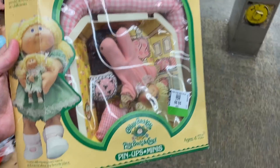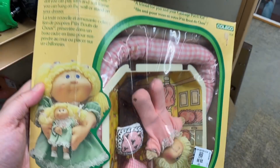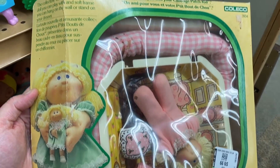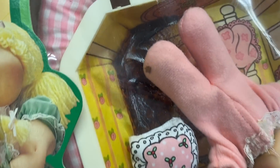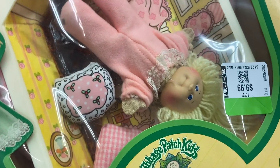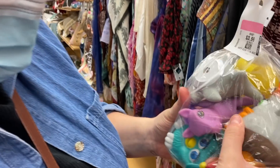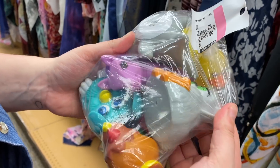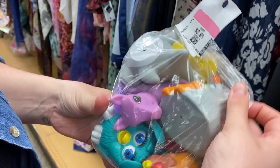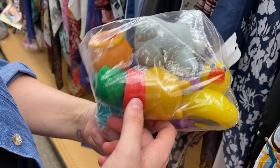We got this really cool Cabbage Patch Kids Pin-Up Minis doll in the original packaging - that is so cool. I don't know what happened in here, something like exploded - all that brown stuff. But yeah, so cool to see. I have a bag for four dollars, 25% off. There are two little McDonald's Burger figures in here from '98 - a little gray guy and a really cute little turquoise guy.